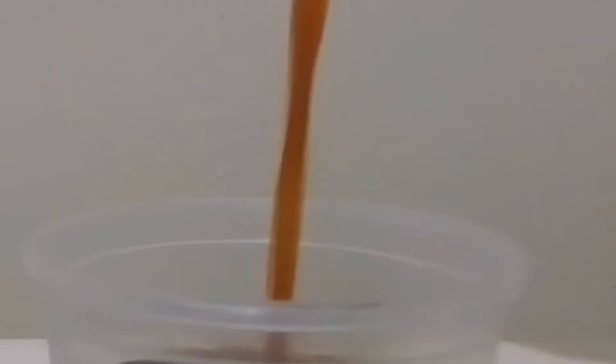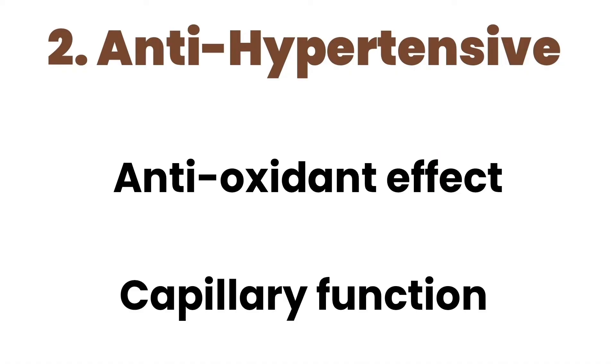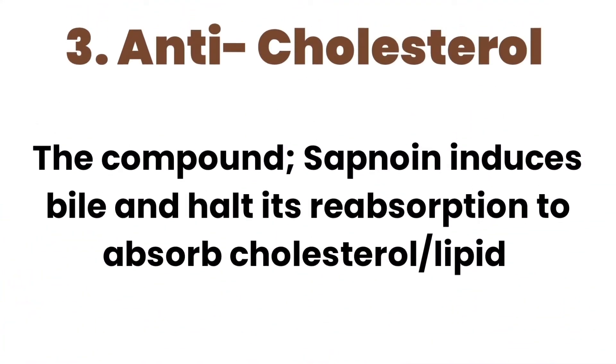The next benefit is the management of high blood pressure or hypertension. An extract of Aedian fruit, in a concentration-dependent manner due to its antioxidant status and capillary function, reduces blood pressure and cholesterol. The high levels of saponins inhibit platelet aggregation by attaching to bile when you consume food and halting the reabsorption of bile acids produced by the body. This bile is needed to absorb extra blood lipids, lowering cholesterol levels and reducing your risk of a heart attack.